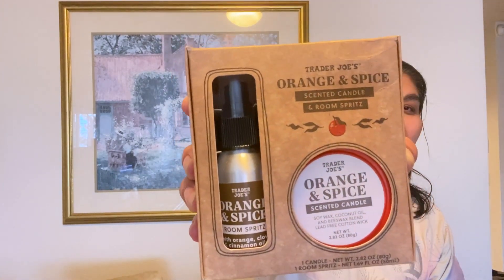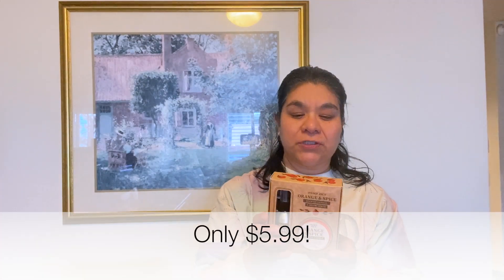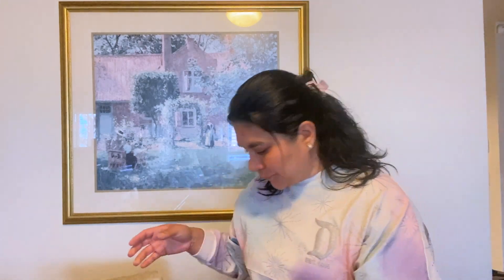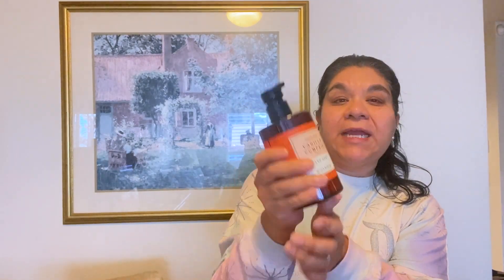This is also new to Trader Joe's: the Orange and Spice Scented Candle and Room Spritz. It smells so good — you've got to get this. I don't know exactly how much it is but it's under ten dollars for sure. The scented candle and the spritz smell really good and would really make your house smell like fall.